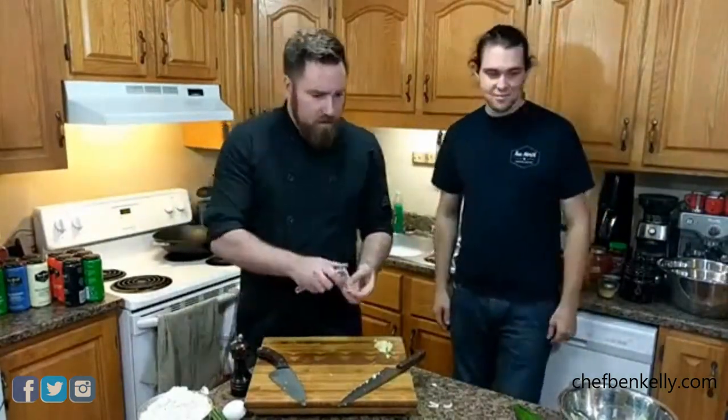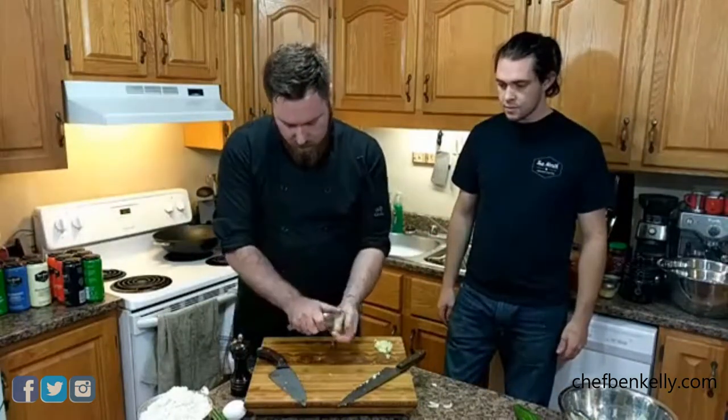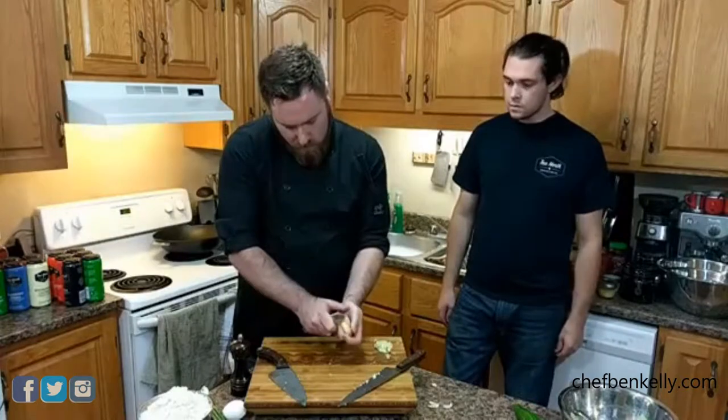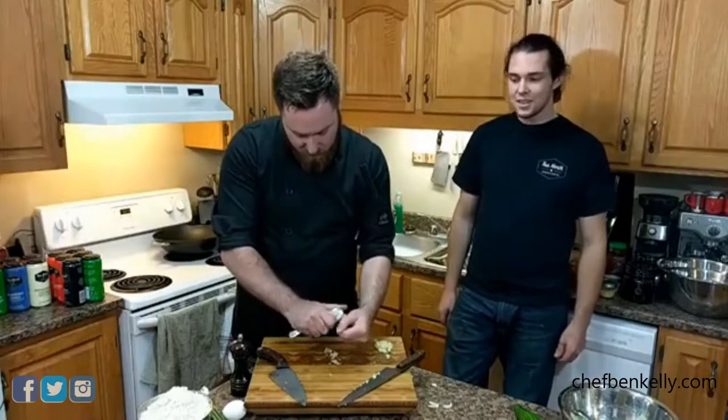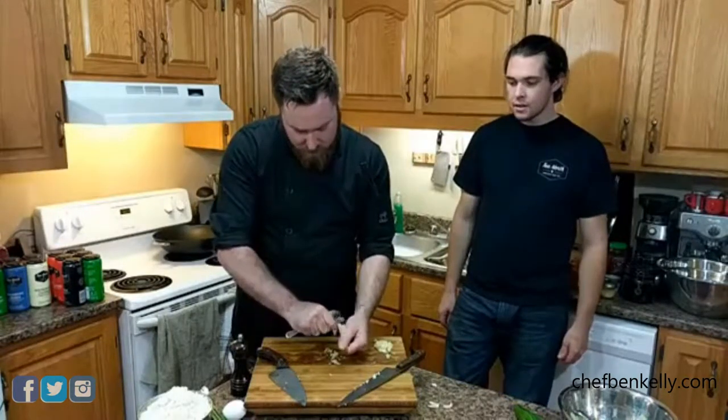Ben peels ginger, noting the easiest way is with a spoon. Dave is asked why he requested cauliflower wings: he had them at a restaurant not long ago and they were tasty and deliciously crispy.